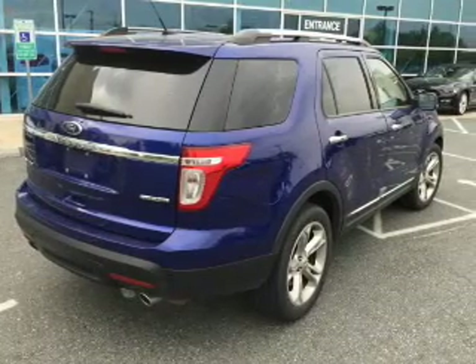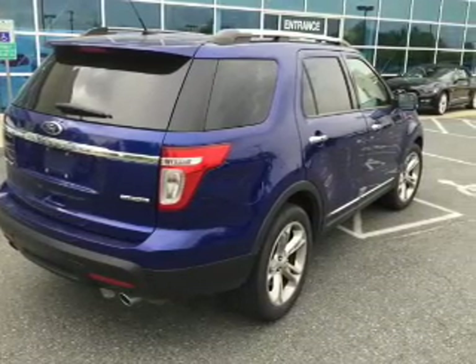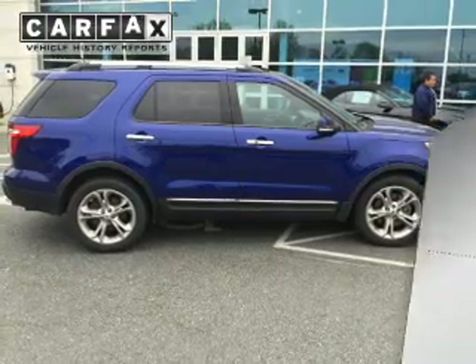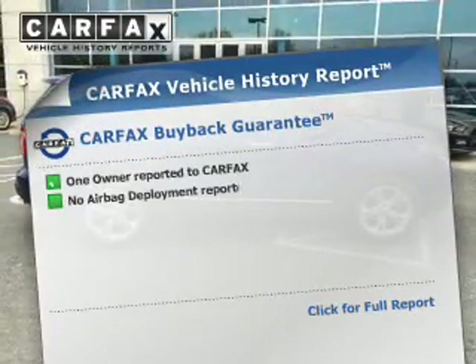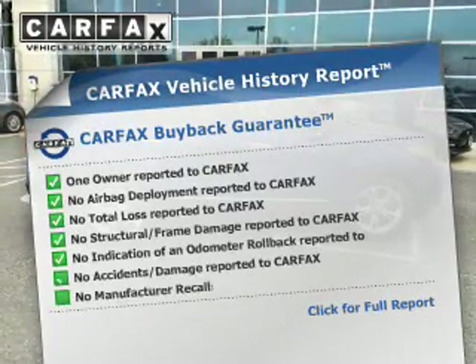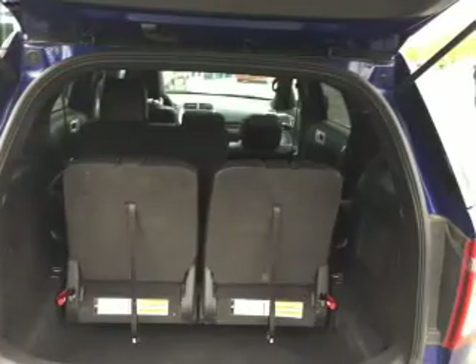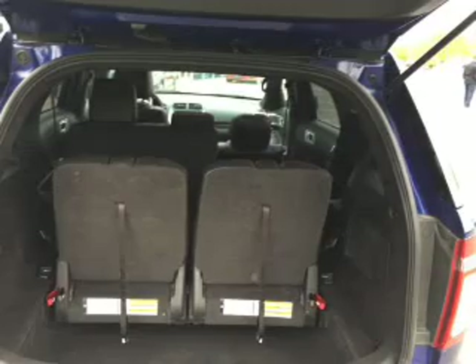A passenger airbag, low tire pressure warning, and front ventilated disc brakes. Rest easy knowing this vehicle comes with a Carfax Vehicle History Report from Carfax, the most trusted provider of vehicle history information. Great quality at a great price. Call or click to contact us today.